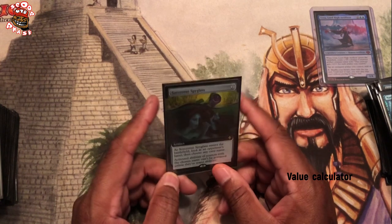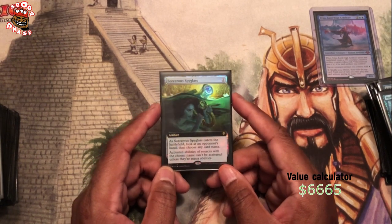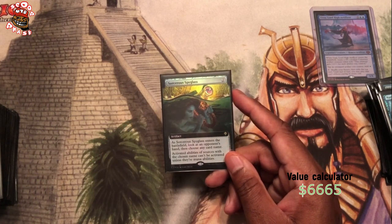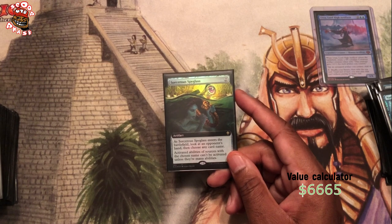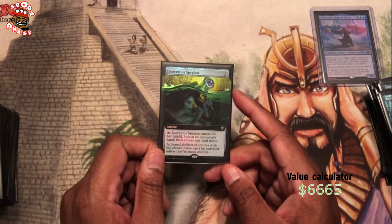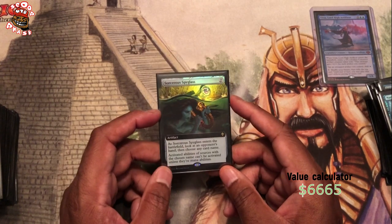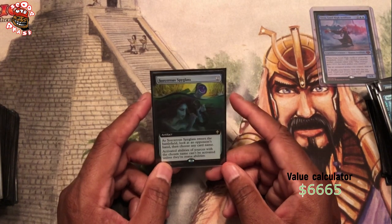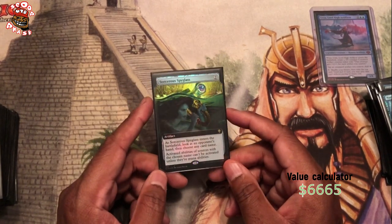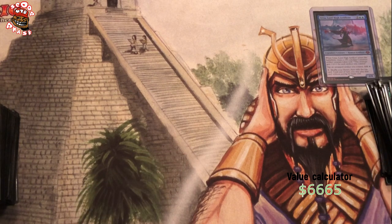Sorcerous Spyglass — we can keep people off their commander. That can be very valuable in competitive EDH. If you go ahead and play this and your opponent has any commander with an activated ability, they're pretty screwed if they don't have a way to get rid of this. I traded for this — I traded three Bonecrusher Giants for this Sorcerous Spyglass. He really wanted those Bonecrusher Giants, and I really wanted the Spyglass, so we made a deal.